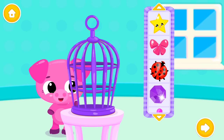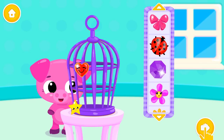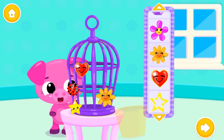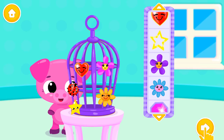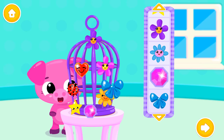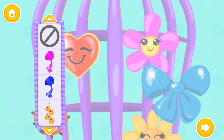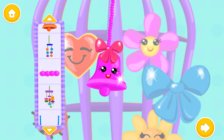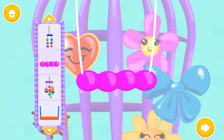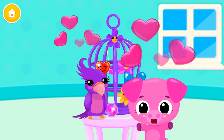Now, decorate it the way you like. How cute! How adorable! So sparkly! Add some decorations inside. Ooh, very nice! Woohoo! The cage is gorgeous! Thank you very much!